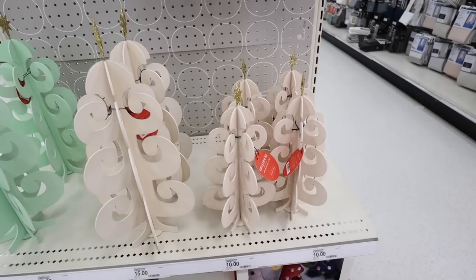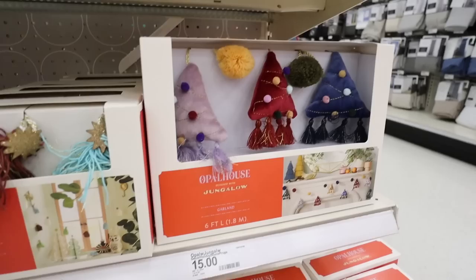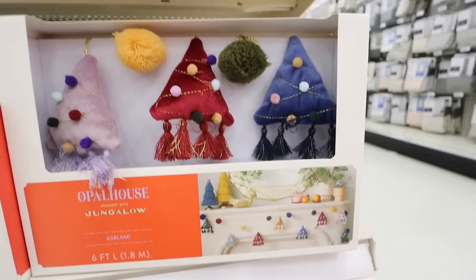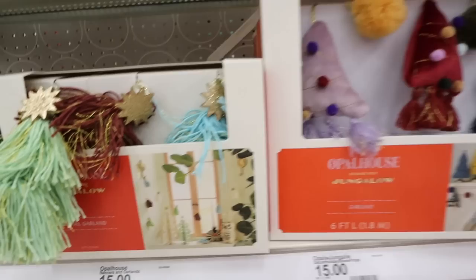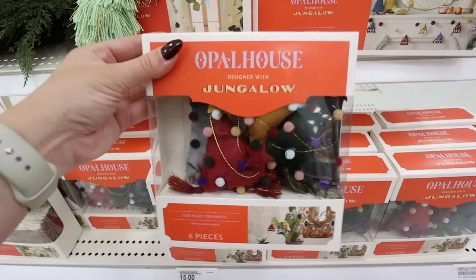The smaller sizes also come in ivory and mint for $10. There are also several garlands in this collection. The first has really cute plushy trees with gold embroidery and pom-pom balls — so adorable on a mantle. That one is $15. Then there's another with tassels and pretty gold stars that look like little layered trees, also $15.